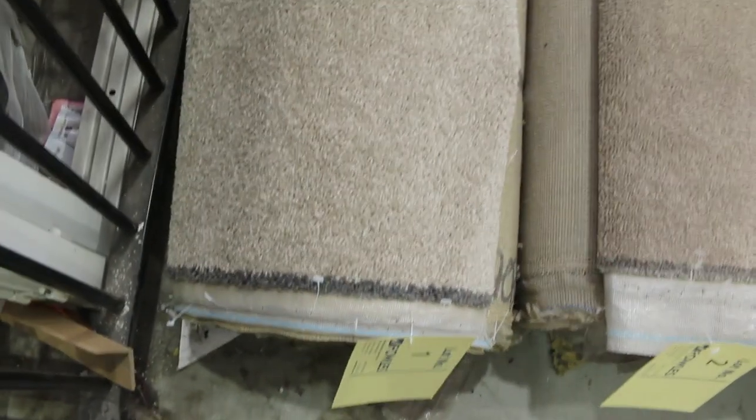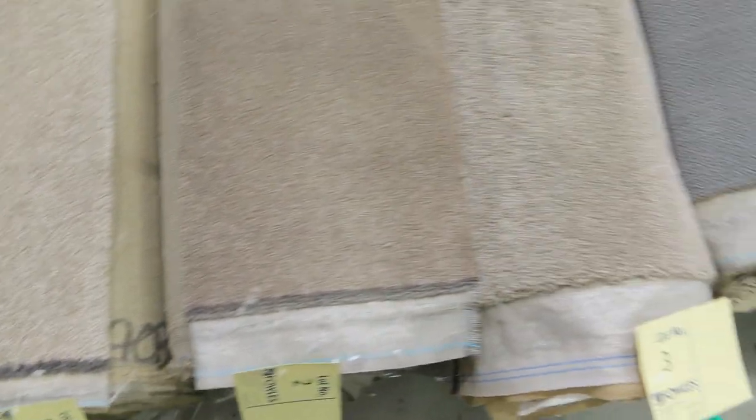Let's start with our roll-ins and off-cuts. Several of these beautiful little room-lot sizes vary anywhere from 3 to 5 metres. There's a bit of everything — wools, nylons, plush piles, loop piles, twist piles.